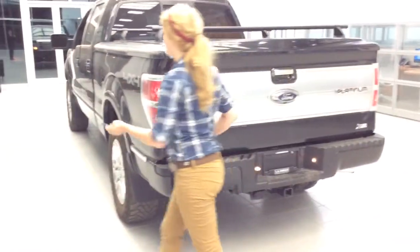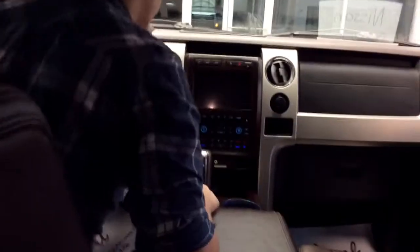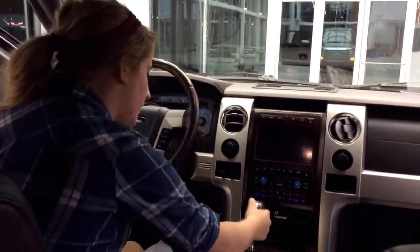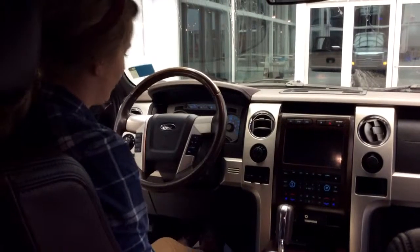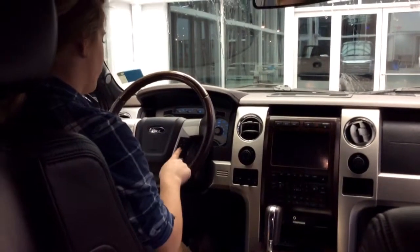We have more leather in the front. This also comes with nav and a touch screen. We also have heated seats and cooled seats in the front as well, along with a power seat. I am a short person, so I need to move it all the way up. You can also connect your Bluetooth.